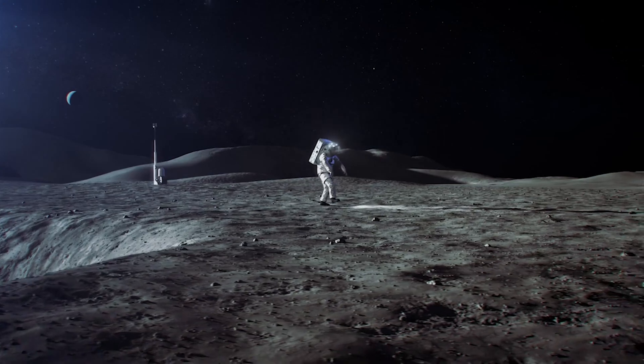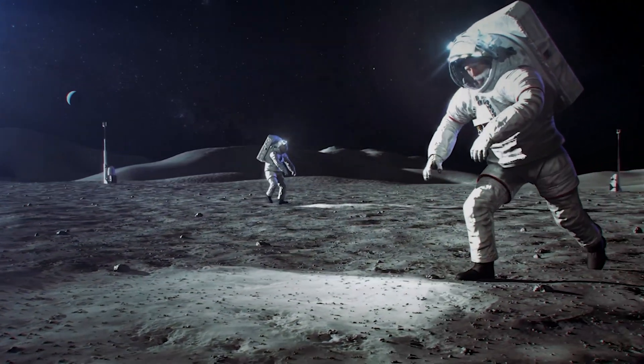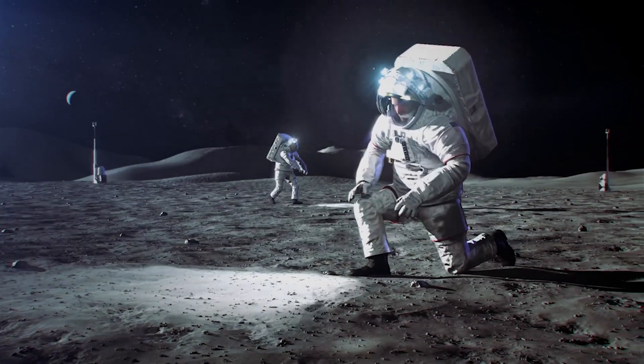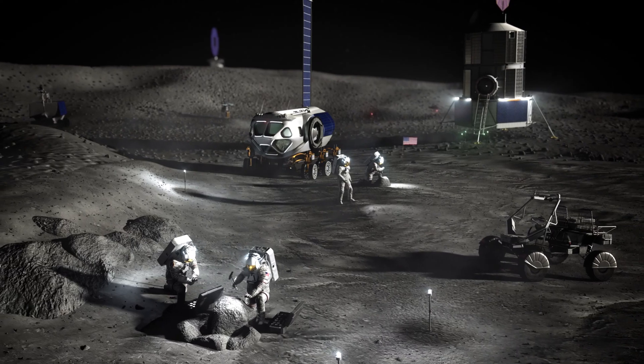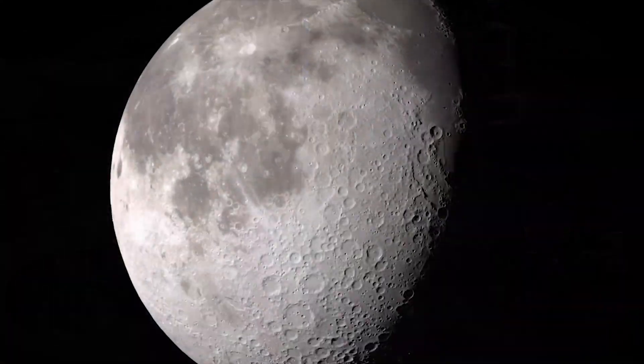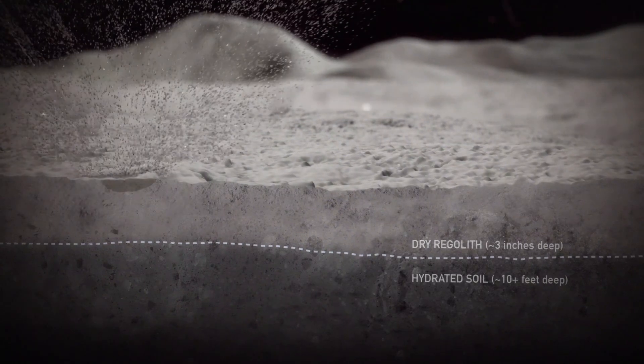Artemis is taking humans for the first time to the moon's south pole region. This area of the moon features some of the coldest temperatures in the solar system. Artemis astronauts will look for signs of frozen water and gather clues about the young solar system, when the planets and moons were just forming.